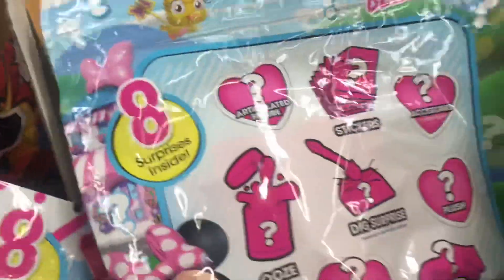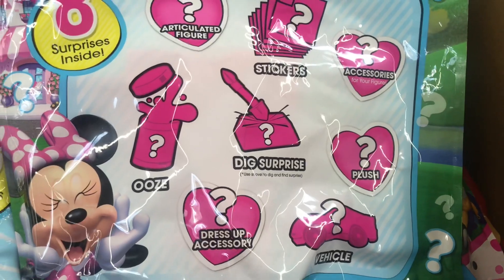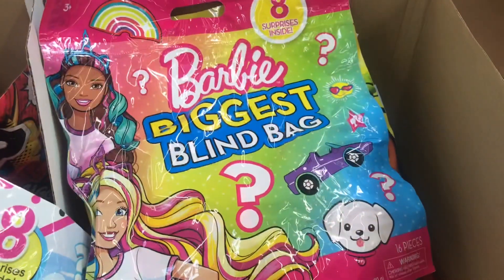I'm very conflicted which one I should get. Oh, and this is what you can get: you can get stickers, accessories, plush, a dig surprise, a dress-up accessory, and a vehicle, you guys. This is so neat for only $10, but I think we're gonna go with Barbie.